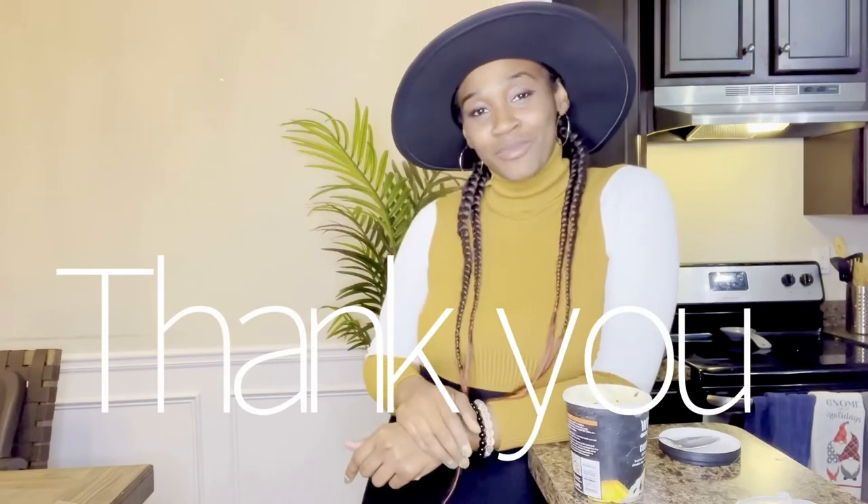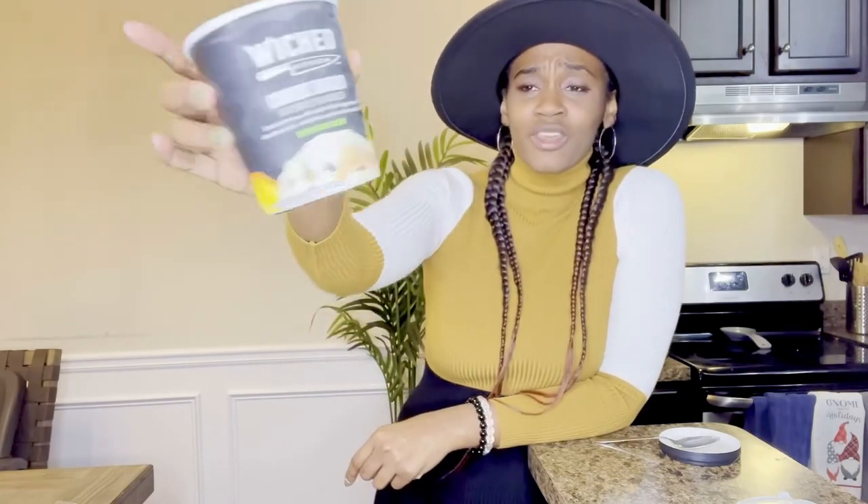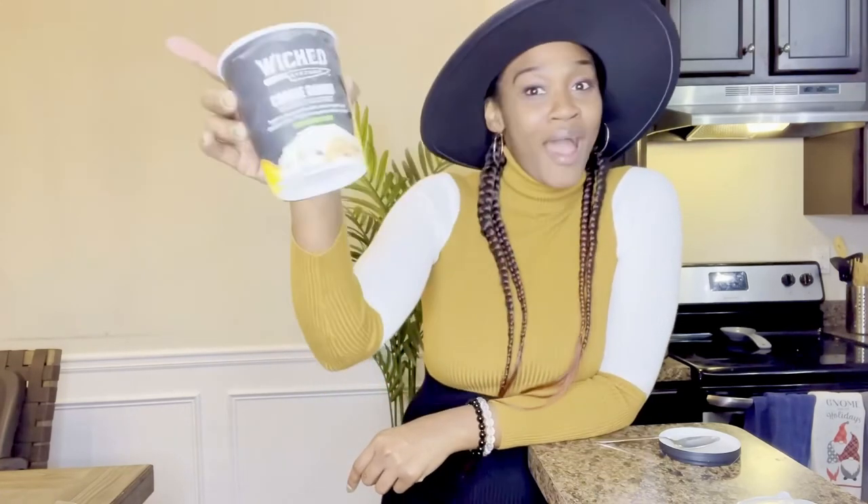Thank you guys for watching. Please like, subscribe, and share. Be you. Think naturally. Definitely try this out — go stop at Kroger, get you some cookie dough Wicked Kitchen. I think it's only like $5.99, and I think they had buy one, get one free, so I got two.